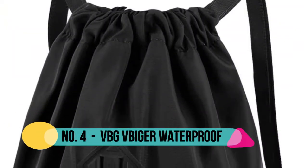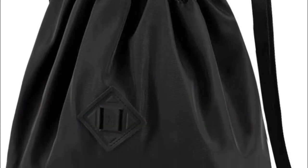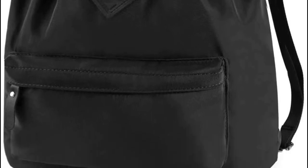Number 4: VBG V-Biger. The drawstring backpack is water resistant, so you will never worry about your things getting wet in your bag. The materials are made of strong and sturdy nylon, not easy to be scratched or torn. All your things inside will be protected very well and used for a long time.